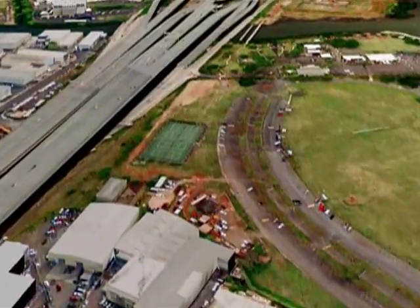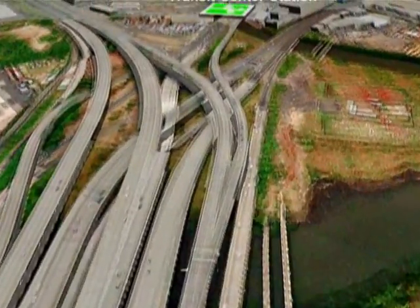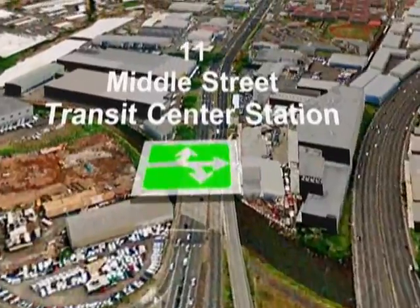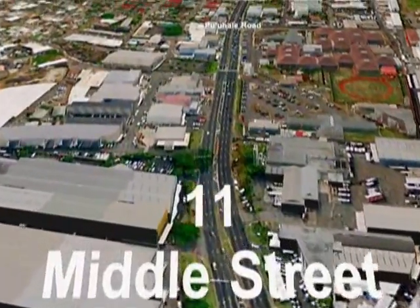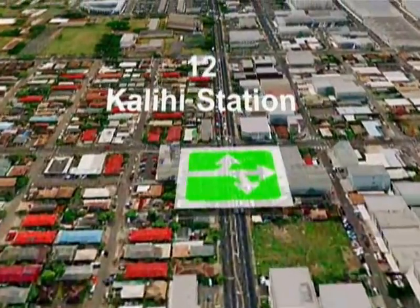The route follows the edge of Ke'ehi Lagoon Park over Nimitz Highway to the Middle Street Transit Center Station, then past Pu'uhale Road into the Kalihi Station.